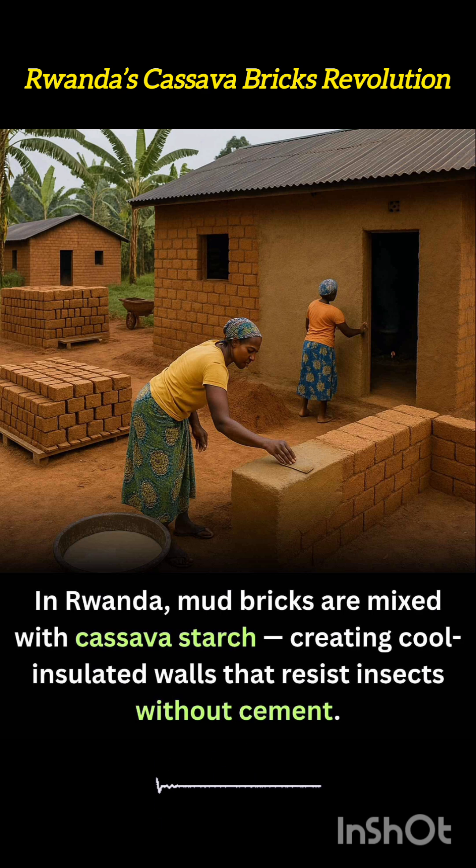Once sun-dried, these bricks develop a cool-touch surface and a surprisingly strong internal structure, well-suited to Rwanda's tropical climate.